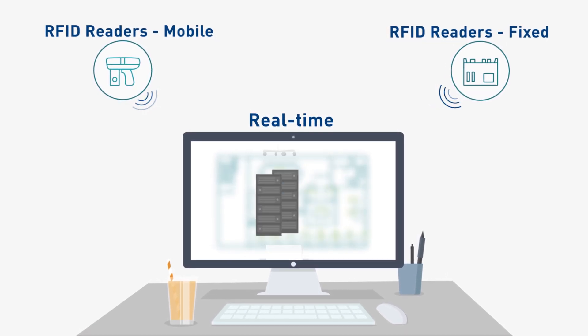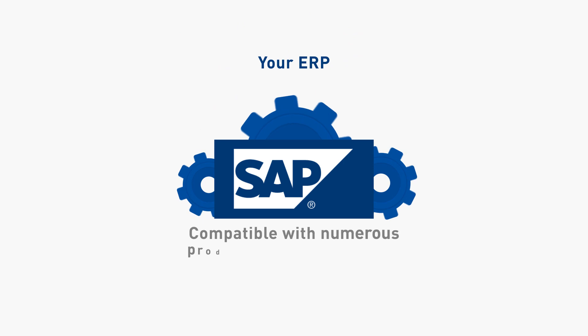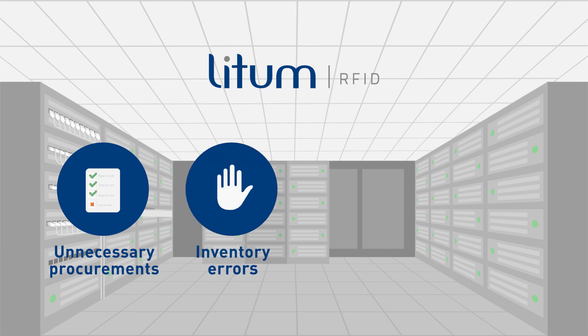In fact, our system counts inventory up to 20 times faster than other processes. Compatible with numerous products and environments, the Lidham Asset Tracking System eliminates unnecessary procurements and inventory errors.